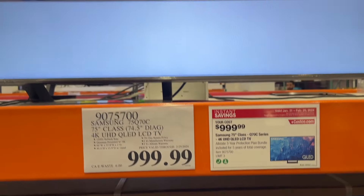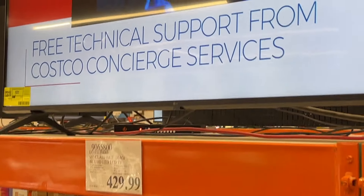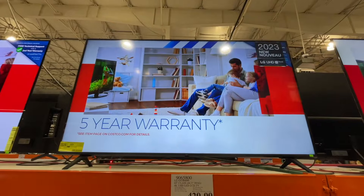Add the 75-inch for $1,000. And then next to it, you got a $430 TV with an LG 65-inch.